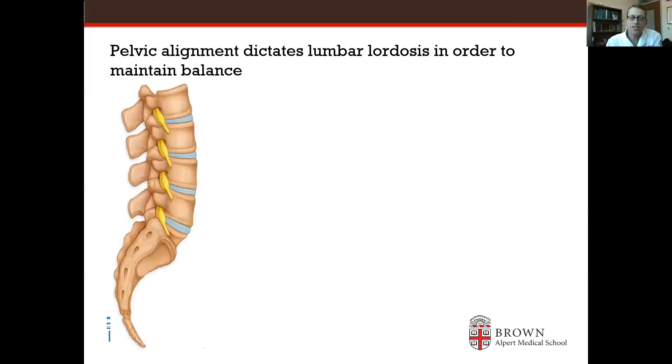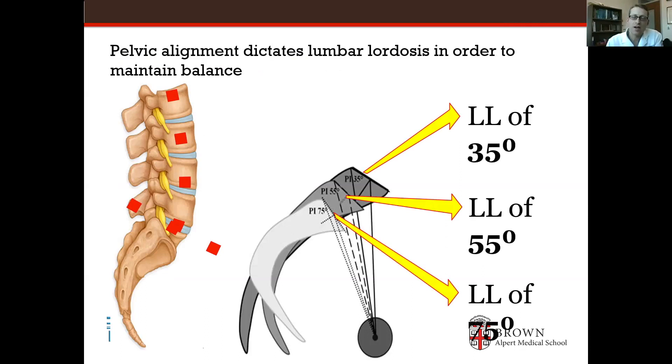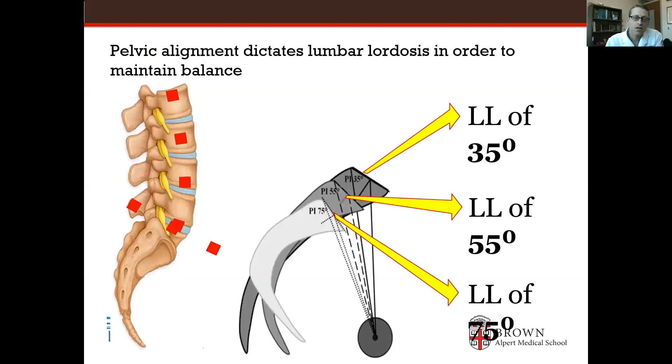I'll briefly mention the pelvis and the sacrum — that's the bottom of your spine. Every person is born with a certain pelvic alignment called pelvic incidence. To achieve normal upright posture, you need a certain amount of lordosis, which is a bend in the lumbar spine, to be able to stand up straight. Every patient is different — some need a lot of lordosis, some don't — and the spinal deformity surgeon has to match their spinal alignment to the pelvis.